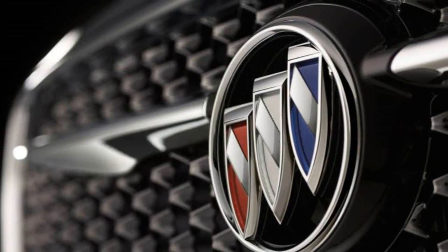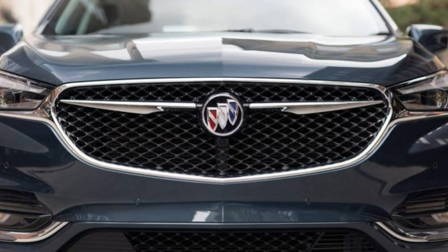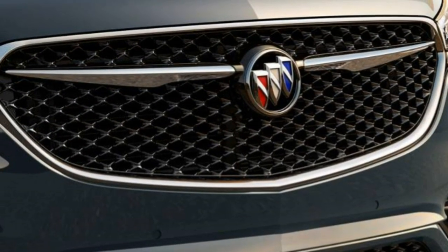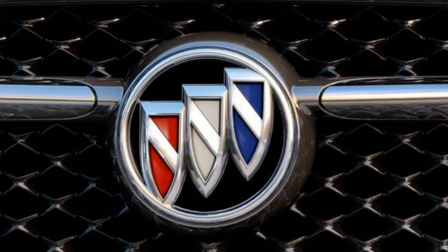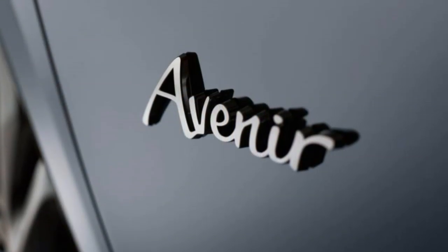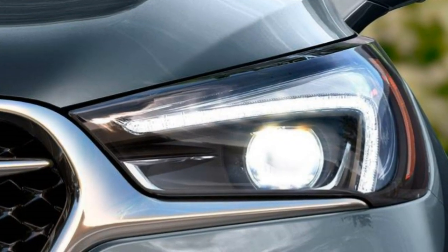Equipped with a more powerful 3.6-liter V6 engine producing 302 horsepower and 260 pound-feet of torque, the Enclave ought to be notably quicker, especially since this current year's model weighs numerous pounds less. The 2018 Enclave is slightly larger than last year and will offer additional legroom for second-row and third-row passengers.